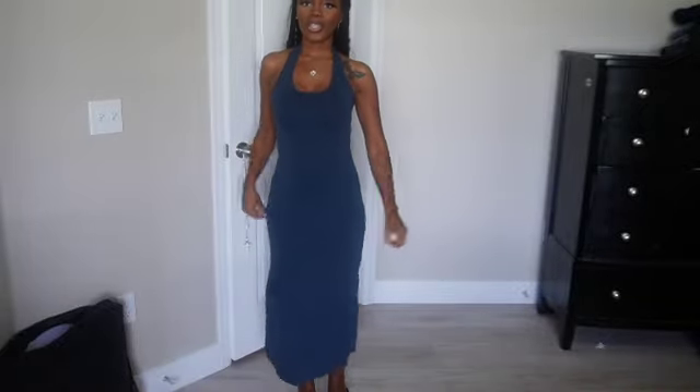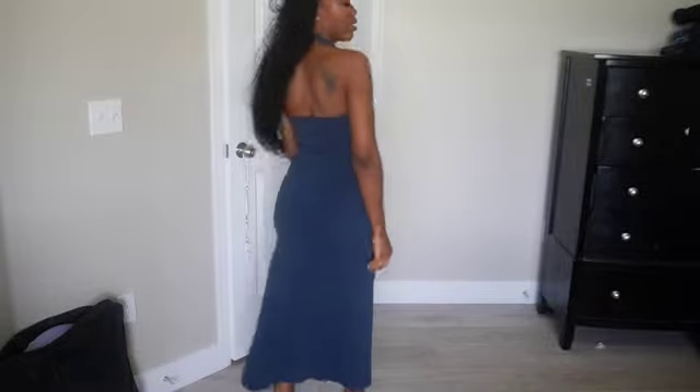So this is the dress. Let me show you the details up close — this color is super cute on me. It's like seamless, and I like how it's loose at the bottom. And it got your girl's waist snatched, okay.